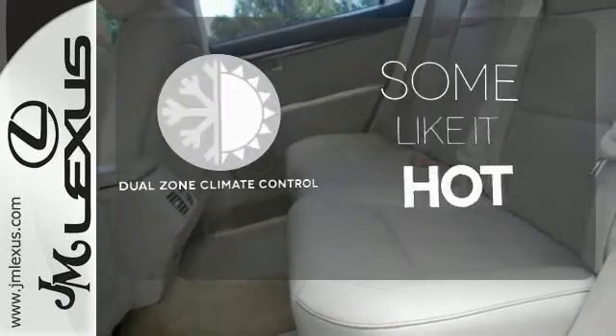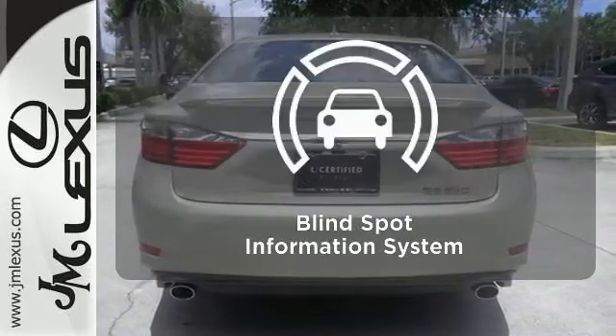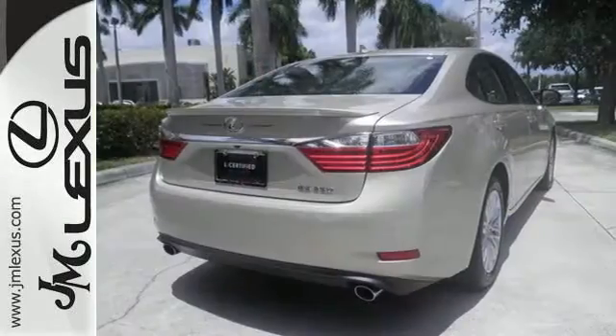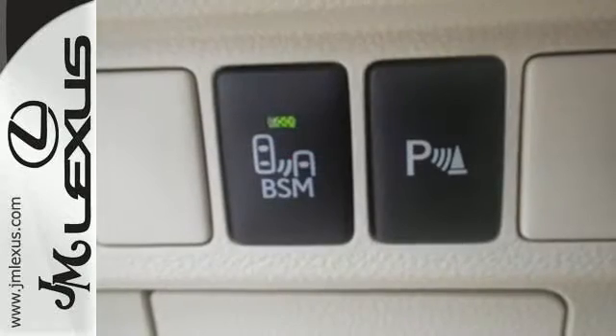Dual zone climate control lets you and your passenger pick a personal temperature. The blind spot indicator helps you maneuver through traffic. The ES is not only elite and extremely comfortable, it was also awarded top ratings for dependability.